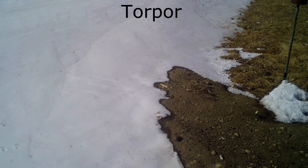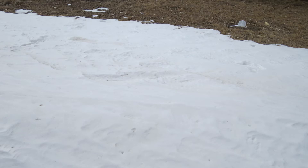Badgers don't hibernate, but instead enter torpor, which is a reduced metabolic state. When in torpor, their breathing is reduced and their body temperature is lower. Badgers enter torpor in the winter when temperatures are extremely cold and food is less available.